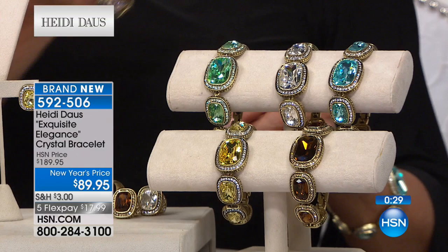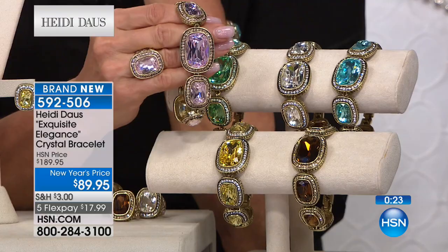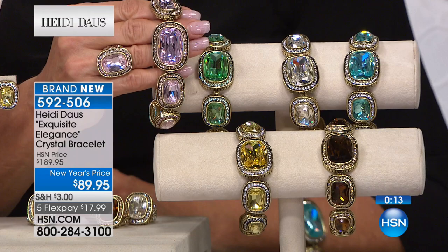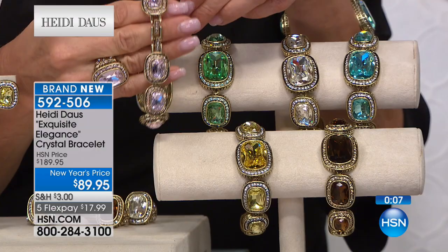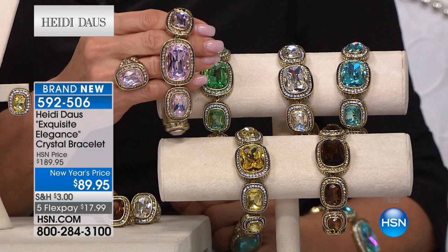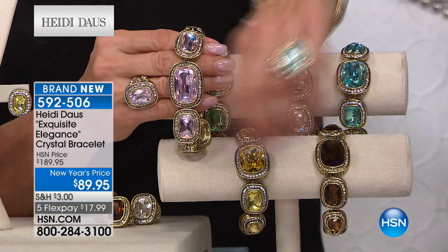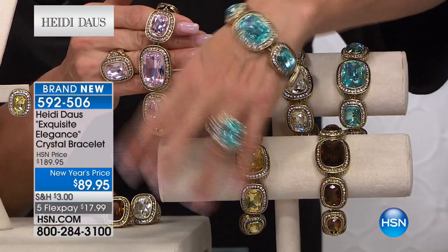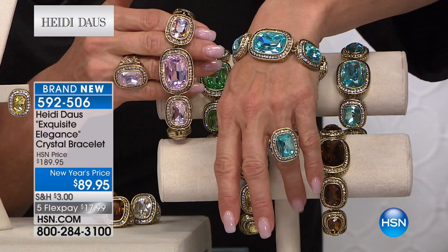Sometimes you need pieces that have depth to them — this bracelet has three different-size cushion cuts in an oblong rectangular shaped cushion cut stone that wraps around your wrist. You get an extender so you can wear it a little bit tighter or a little bit looser. It goes seven and three-quarter inches with a half-inch to work with. It's completely encrusted all the way around — meant to be a little loose and dangle. That's that rich-girl look where you're effortless and fun.